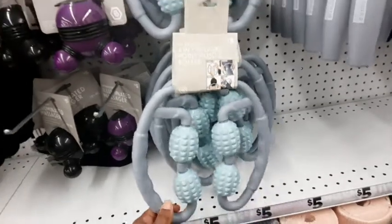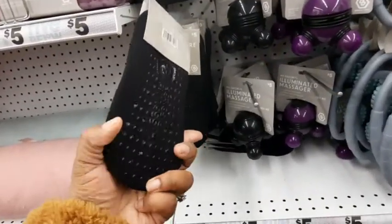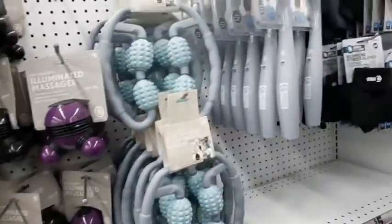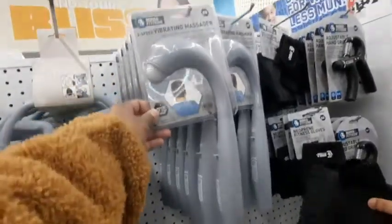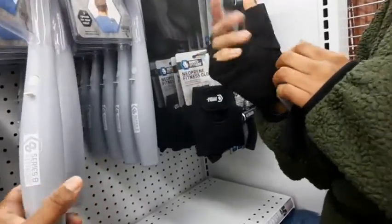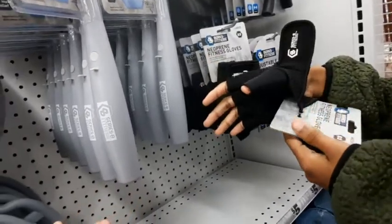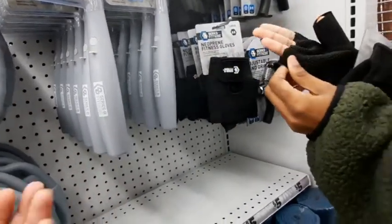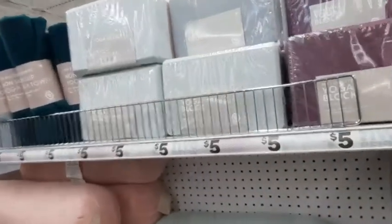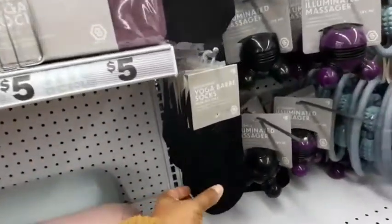When I went back to the workout aisle they had a lot more things in there. They had those little yoga bear socks which I thought were cute and neat. They also had massagers, little hand grips. Taylor wanted some workout gloves, so that's what she's looking at. They had a lot of cute little items, a lot more than when I went about a week ago. They also have yoga blocks for those of you who are into yoga.